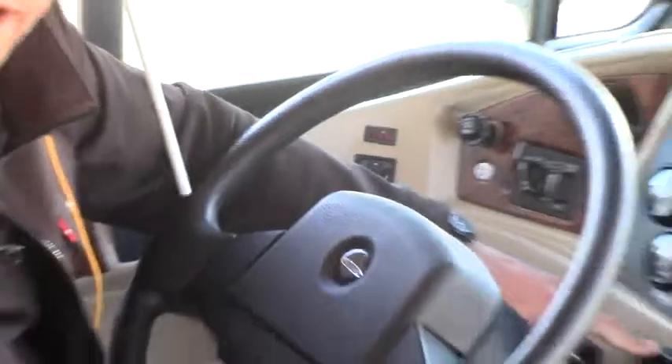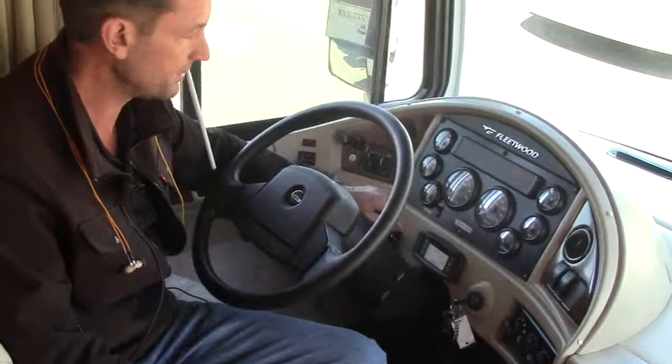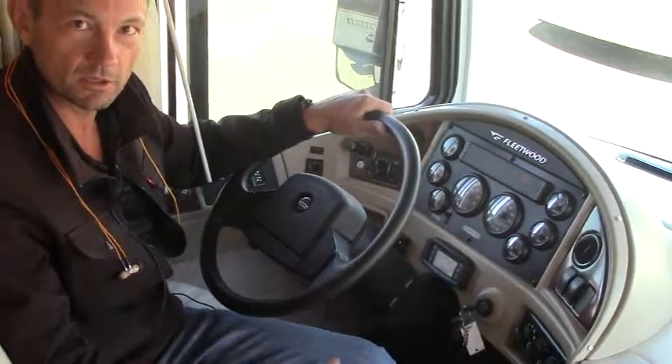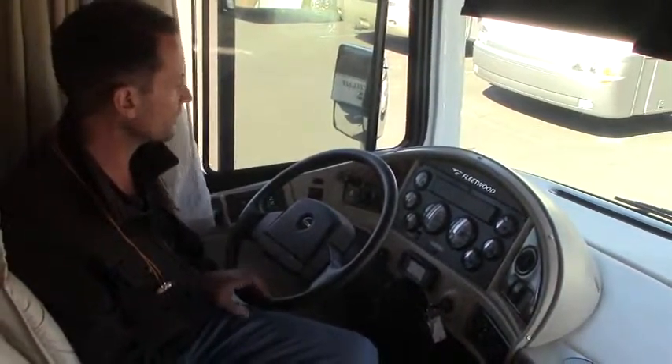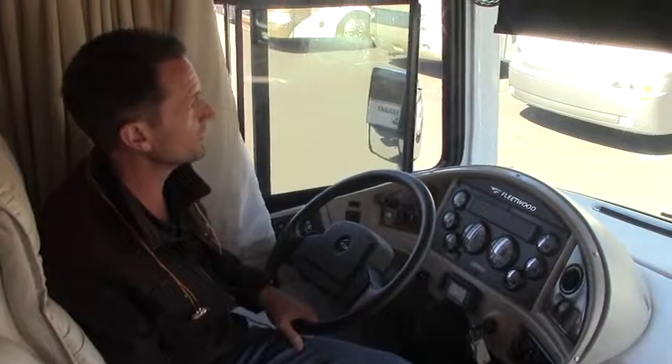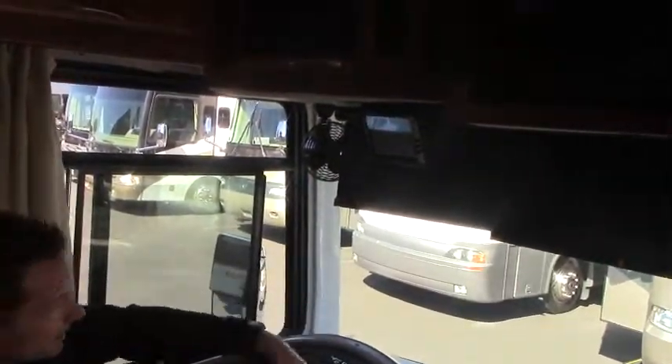You have a trip meter here that Freightliner provides with the chassis. There's a lot of data inside here — it's too much to go over right now, but this shows you important things about the health of your motor home. Tap a couple buttons: trip meter, engine health, things along those lines. Overall mileage on this coach is 44,000, which is very low for a diesel. You have an easy-to-see backup camera here.